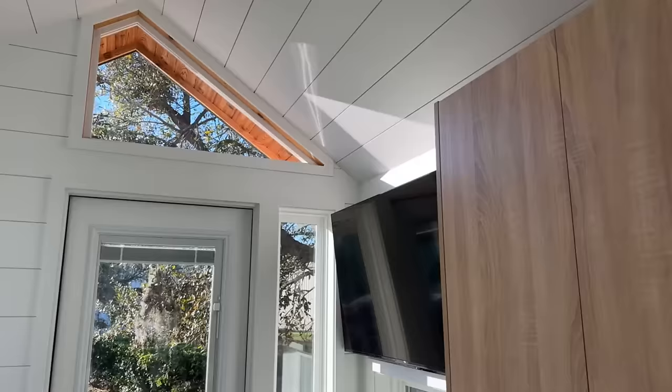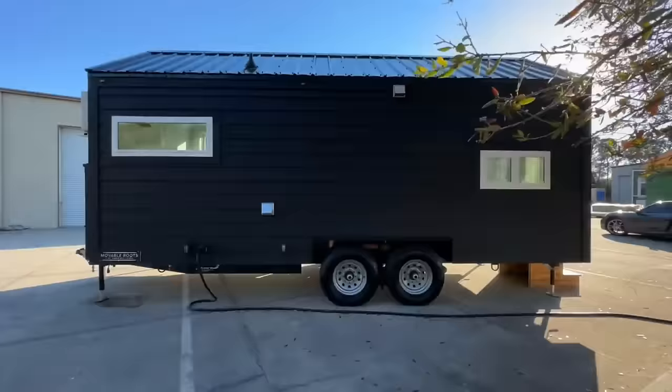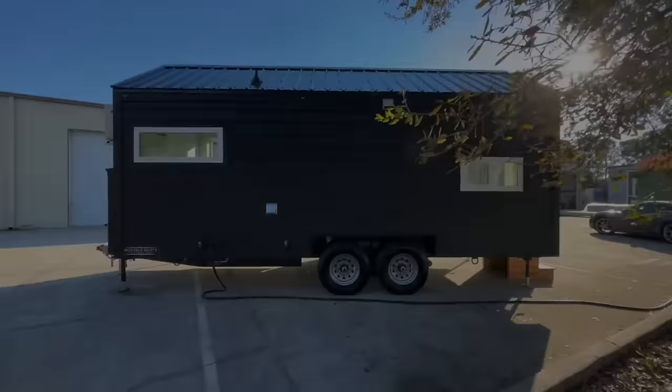The best part is you can get your own Jojo Bean tiny home starting from $79,999, which is a great value for such a high-quality product.